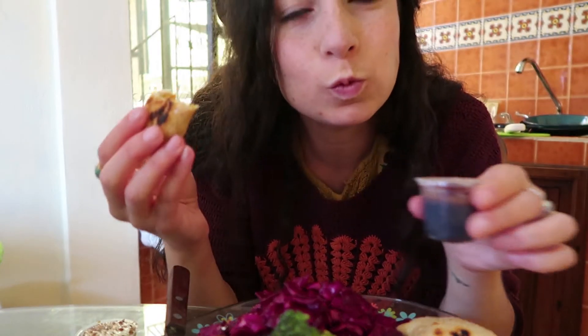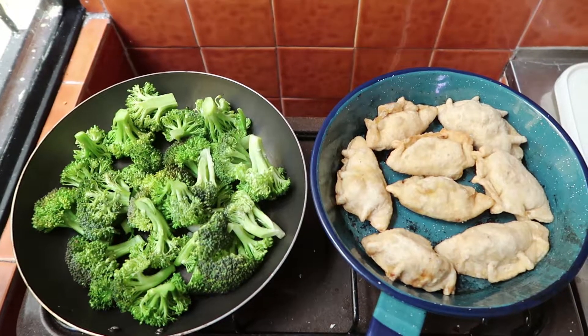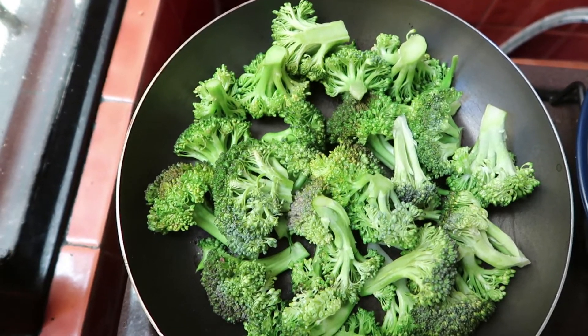We bought them pre-made from a completely vegan takeout shop here in San Cristobal. Everything is vegan — they have desserts, cheese, chicken wings, Chinese and Korean dumplings, lasagna, muffins, cookies, chocolate, and the owners are Korean. With the mandu we had some steamed broccoli, just cooked with a little bit of water, and I also made a massaged cabbage salad — a red cabbage salad.